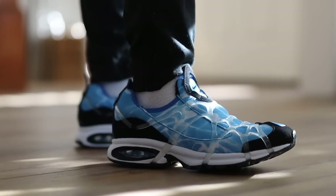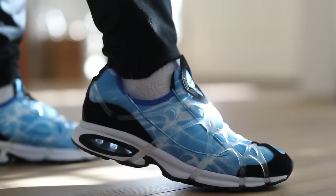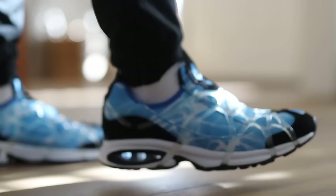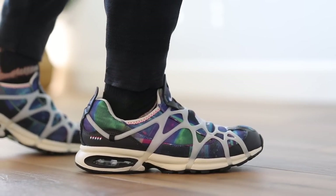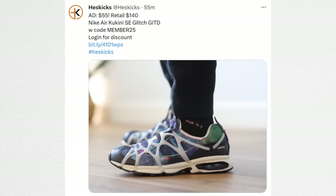One of my favorite shoes that I just reviewed — I said nobody's going to want it but — the Nike Air Kukini SE in the OG water colorway is on sale for $71 instead of $130. I absolutely love this shoe; it's just one of my favorites and for $71 it's a steal. They fit a little snug so go up half a size. They also have the Glitch version for $55 — normally $140 — and this one actually glows in the dark; the web glows in the dark. Really cool.